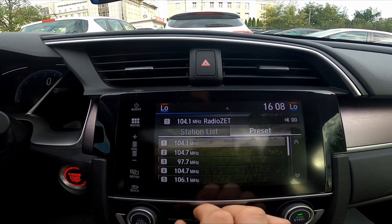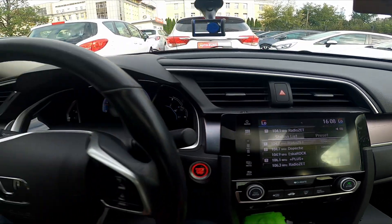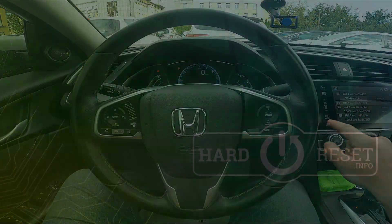You can also manage your radio presets. If you find this video helpful please leave a like, comment and subscribe.